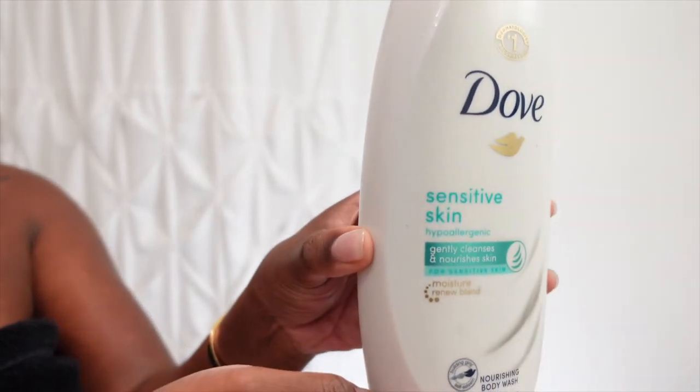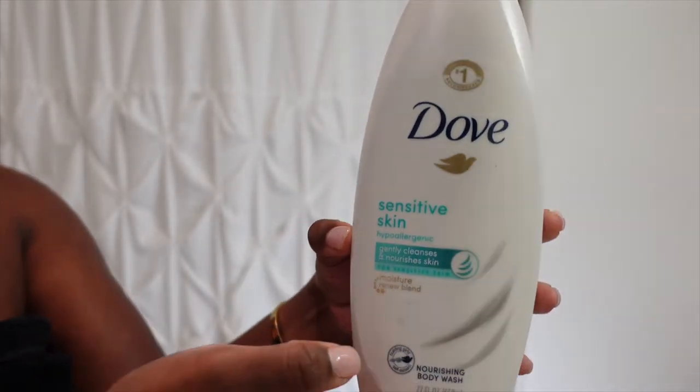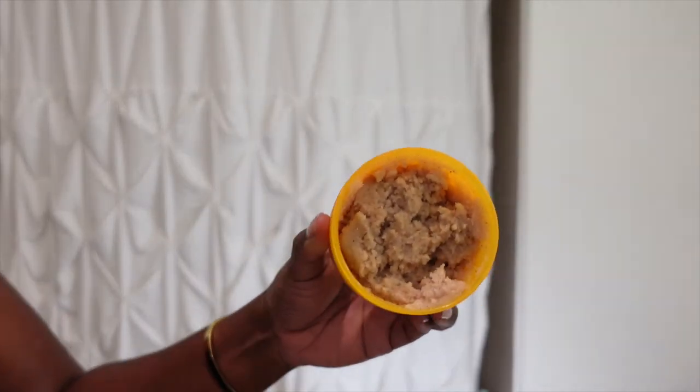This routine starts with a shower. I don't know about you but my lady parts are real sensitive, so that's why you see this non-scented dove — that's all I use. Next is this Bum Bum scrub that I like to use; I do this before I shave.